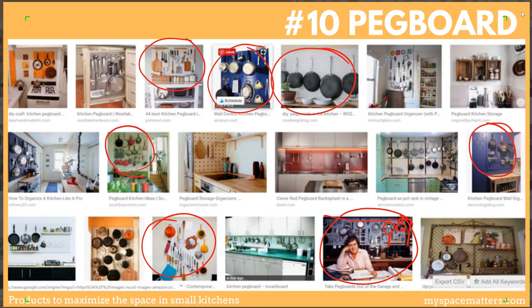What are you struggling with in your tiny kitchen? Let me know in the comments below so I can answer those questions in future videos. Thank you so much for watching, and be sure to subscribe for more tips on organizing, decluttering, downsizing, and minimizing. See you next time.